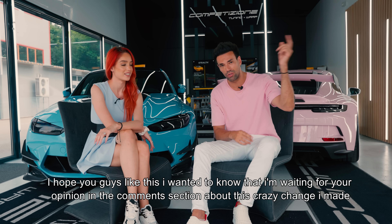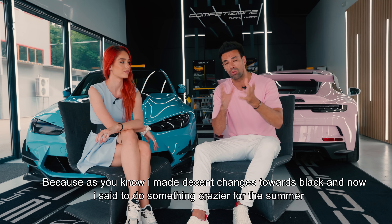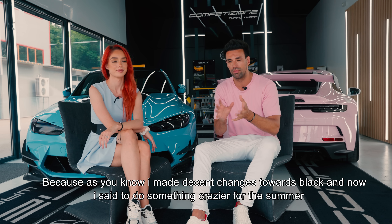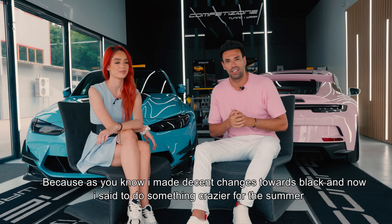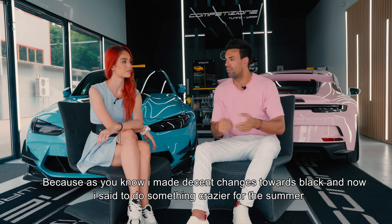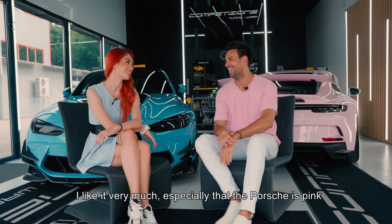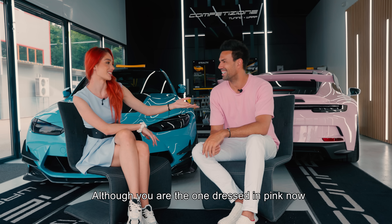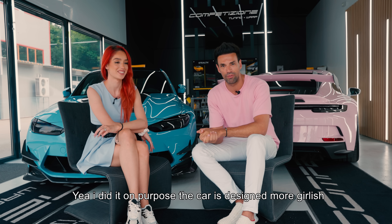În primul rând asta vreau să știu în comentarii - dacă vă place schimbarea asta nebună pe care am făcut-o. Pentru că, după cum știți, eu am făcut mai mult lucruri decente spre negru. Acum am spus să fac o schimbare mai nebunătică, să încerc ceva nou, ceva pentru vară. Mașina este concepută un pic mai girlish, de fetiță.